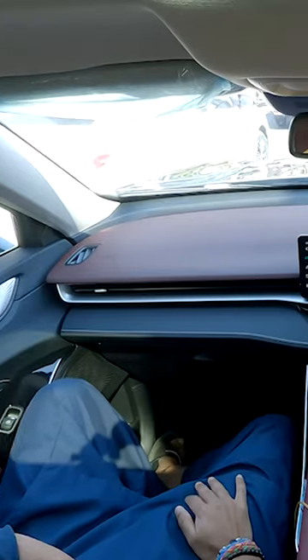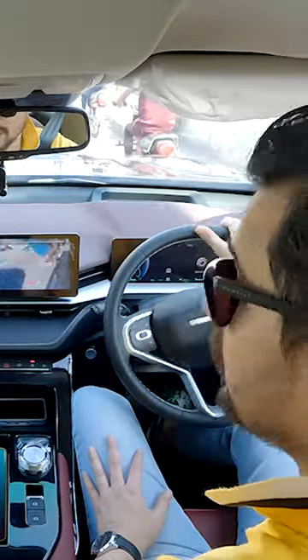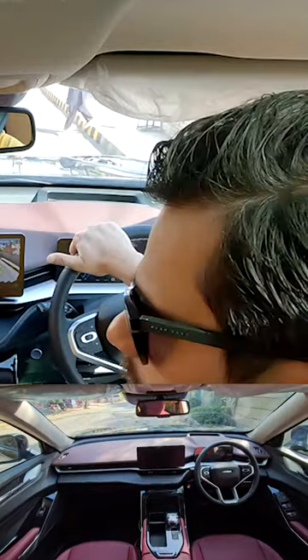Do you have two options for interior color? One is beige, one is black, and one is rust. Yes, why did you take this? I took this because I didn't have this rust car — it's been a very long time. Sonata also has rust.